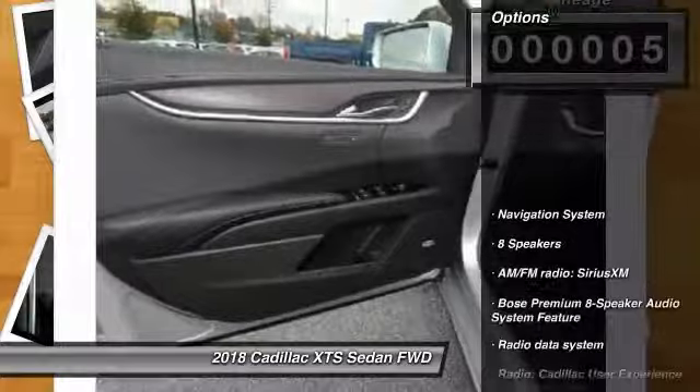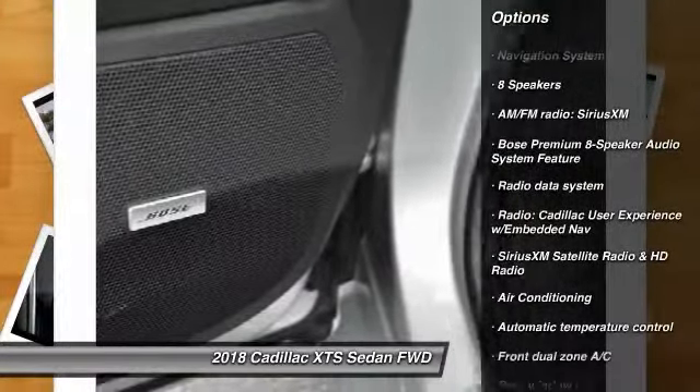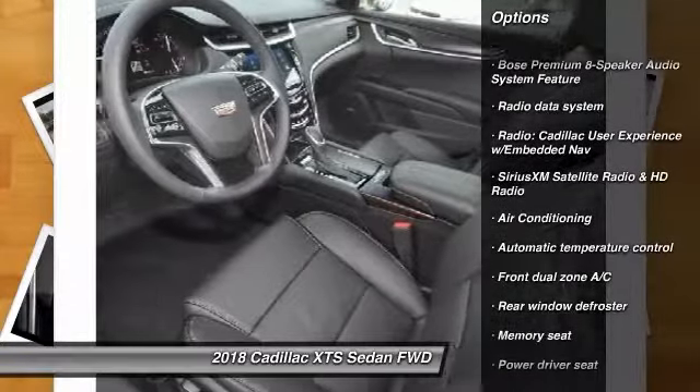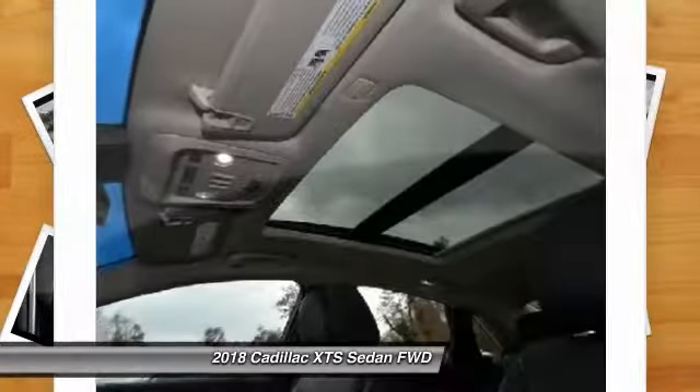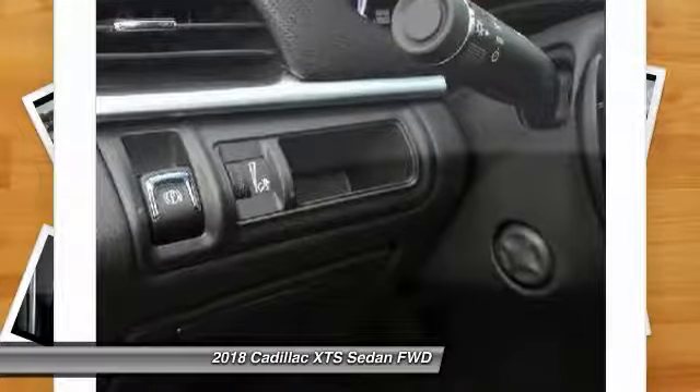Here are some of this vehicle's great options: power passenger seat, traction control, navigation system, leather-wrapped steering wheel, dual airbags, power steering, alloy wheels.